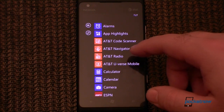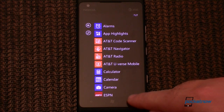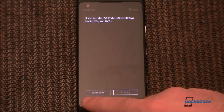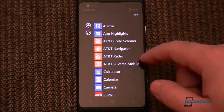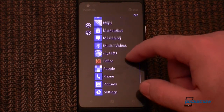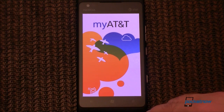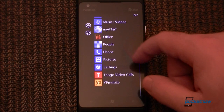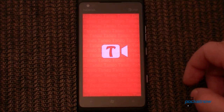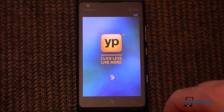We have some other bundled apps in the regular app list: AT&T Code Scanner, which is really unnecessary since you have Bing Vision right here which does the same thing. AT&T Navigator again, Radio, U-verse, ESPN. We also have MyAT&T so you can keep track of your account information. Tango Video Calls is included so you can use the front-facing camera, and Yellow Pages Mobile is another bundled app.